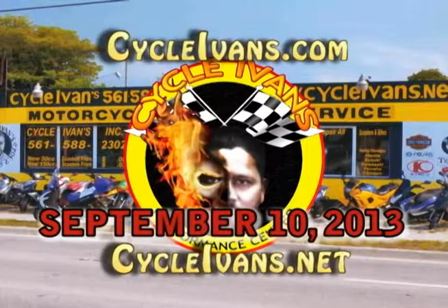That's it for this week's deals at Cycle Ivan's. Be sure to tune into CycleIvans.com and CycleIvans.net for our new video every week from Cycle Ivan's Performance Center.